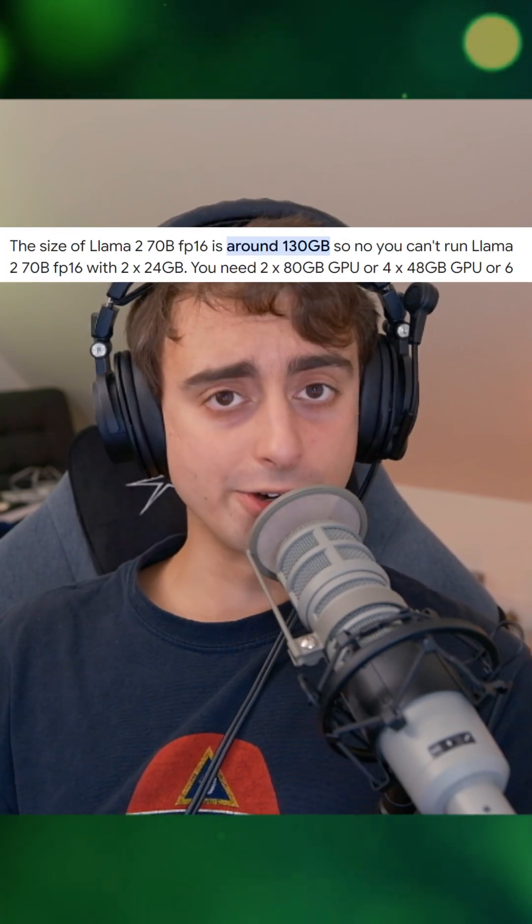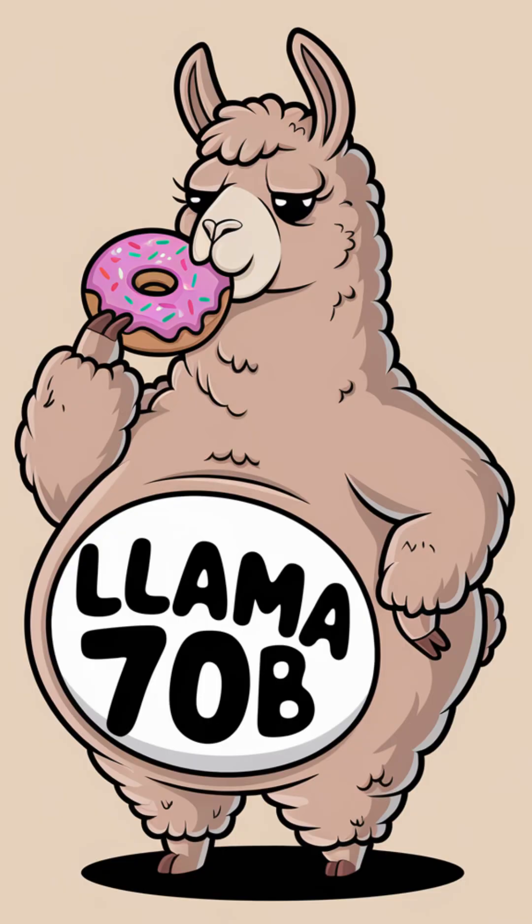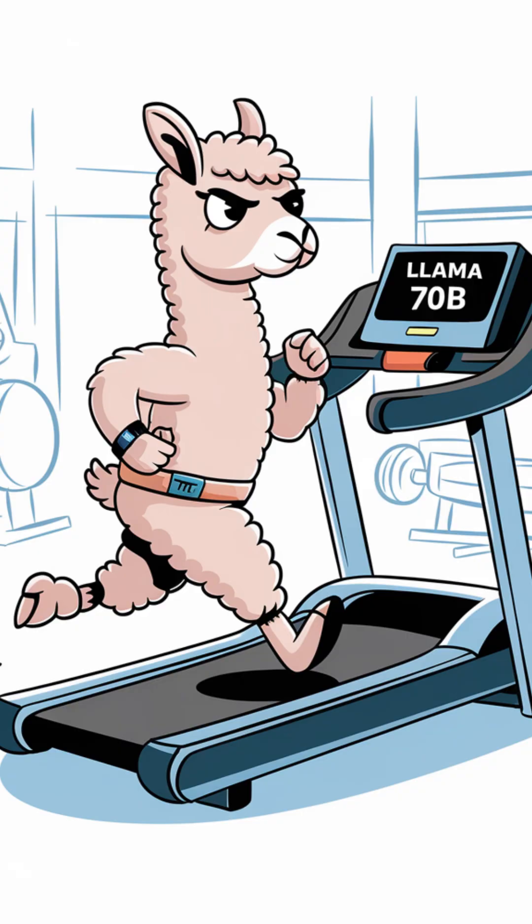LLMs are incredible, right? Yeah, incredibly large. Most consumer-level GPUs can't even run these things. Well, what if I told you that large language models are about to go on an incredible diet?